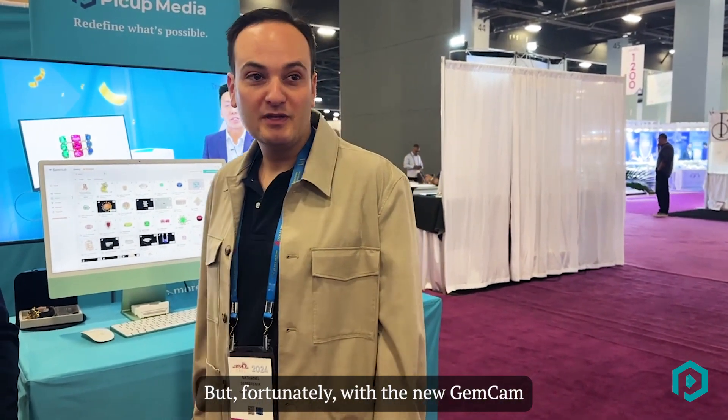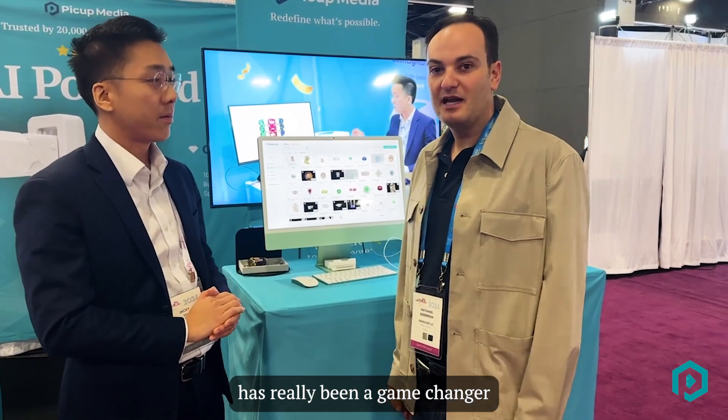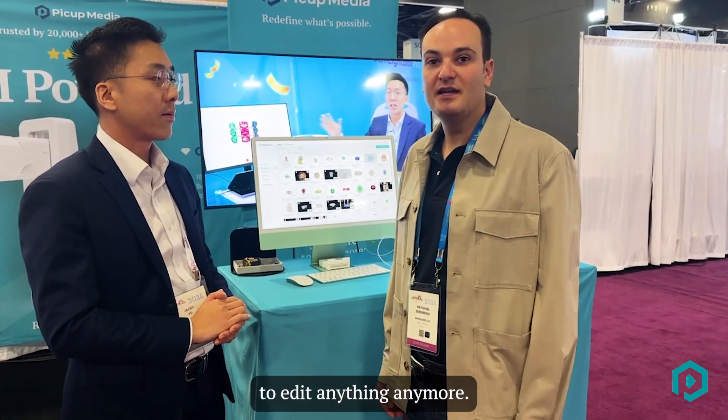The gel box has been a magnificent solution because, as everyone knows, taking jewelry photography is a pain. But fortunately with the new GelCam and the artificial intelligence, we have really taken our photography to another level, and it's made our Shopify website really a breeze to create. I think the artificial intelligence has really been a game changer because it makes everything so easy and I don't really need to edit anything anymore.